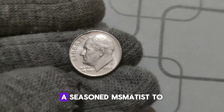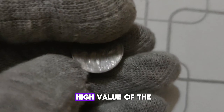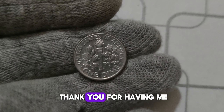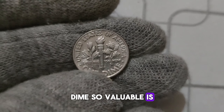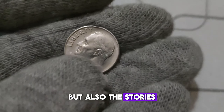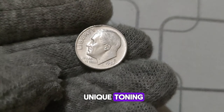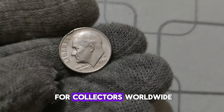Joining us today is a seasoned numismatist to share insights into the factors that contribute to the high value of the 1994 D. Mint Mark Roosevelt dime. What makes this dime so valuable is not only its rarity, but also the stories behind each individual coin. From minting errors to unique toning, every dime has its own tale to tell, making them prized possessions for collectors worldwide.